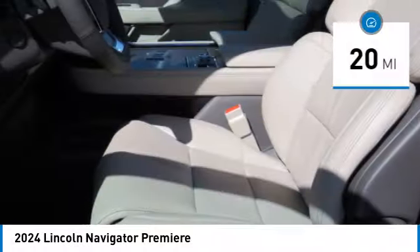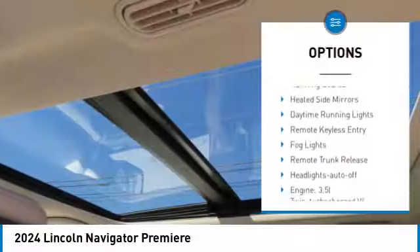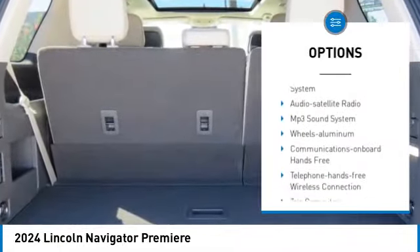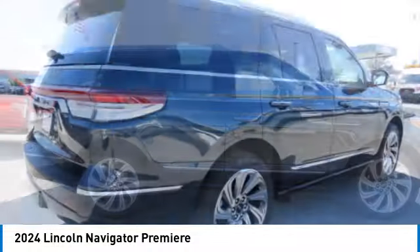This vehicle has less than 100 miles. Here are some of this vehicle's great options: rear spoiler, towing package, aluminum wheels, running boards, heated side mirrors, daytime running lights, remote keyless entry, fog lights, remote trunk release, headlights auto-off.